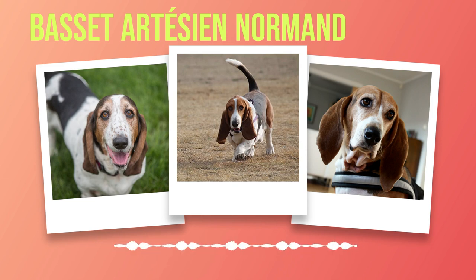Despite being bred for hunting purposes initially, the Basset Artesian Normand has also gained recognition for its gentle nature and affable disposition. They form strong bonds with their human companions and are known for being loyal family pets. Their patient demeanor makes them particularly well-suited for households with children or other pets. When it comes to training, these intelligent dogs thrive on positive reinforcement and consistency, and their eagerness to please their owners combined with their sharp intellect makes them quick learners.